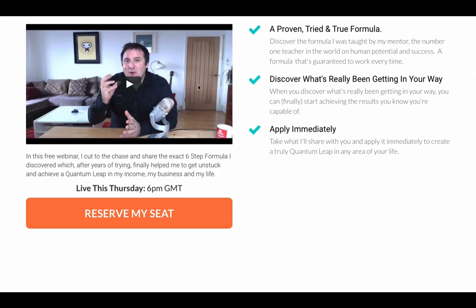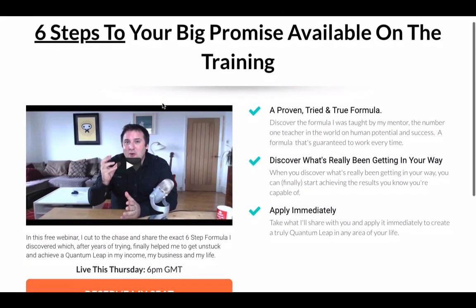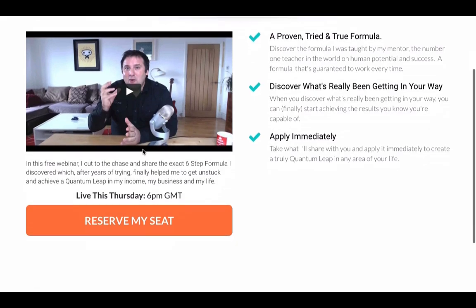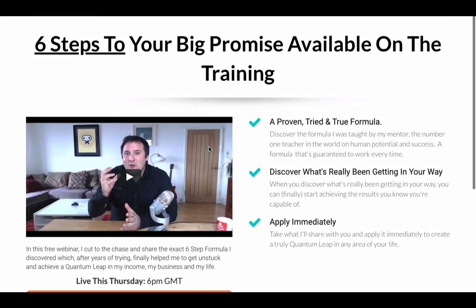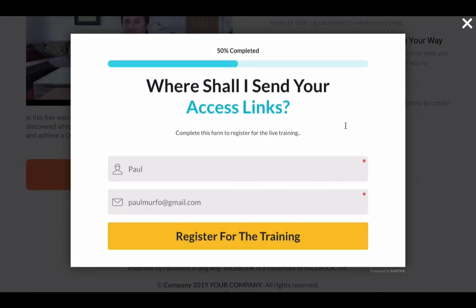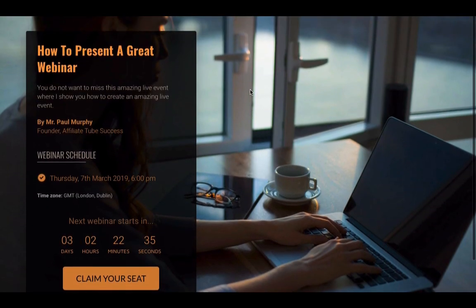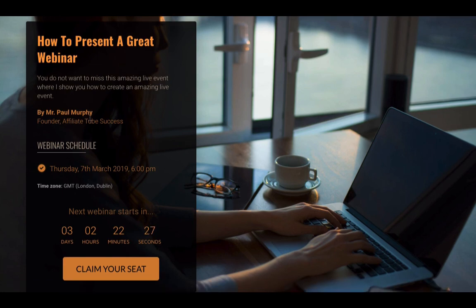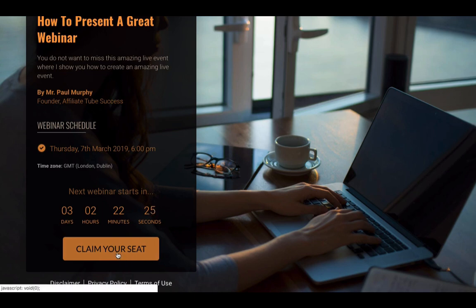And then you'll see that we've got this video here, which is basically asking them to register. But you'd obviously just put your own video, and because this is Kartra, you do not need to host your videos anywhere else. You don't need Vimeo, Wistia, or YouTube videos in here, because you can actually host them inside of Kartra as well, which is really cool. Then you press 'Reserve My Seat', and obviously you're going to register for the training. Now, the reason I've given you this one is because it's very high converting — once they land on this page, they've really just got one thing to do, and that is to literally claim their seat.